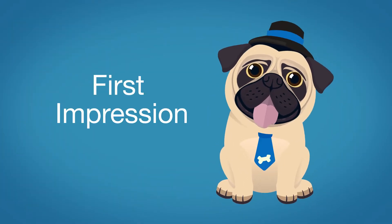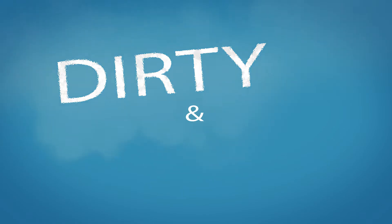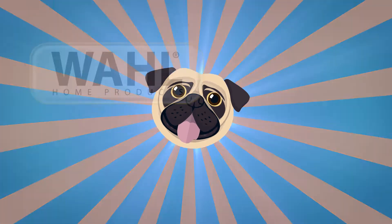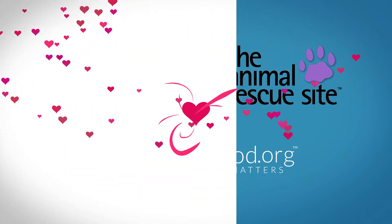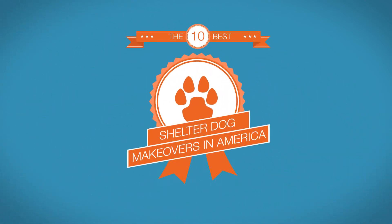First impressions are important, but for shelter dogs it can mean the difference between life and death. Most dogs enter shelters dirty and matted, and less than half get the grooming they need so their lovable, adoptable selves can shine through. That's why WAL, greatergood.org, and the Animal Rescue Site have teamed up with pet shelters nationwide to demonstrate the transformative power of love, time, and lots of shampoo — presenting the 10 best shelter dog makeovers in America.